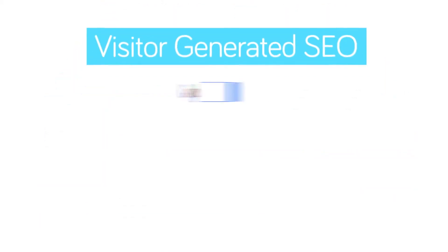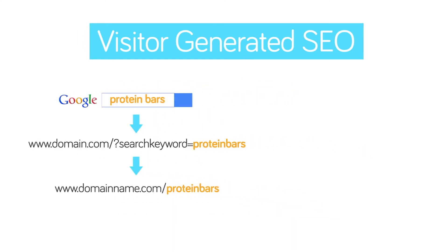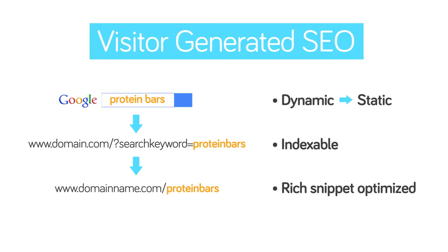With visitor-generated SEO, your SEO grows organically by taking dynamic pages created by rich and long-tailed keyword searches and turning them into static, SEO-indexable, rich snippet-optimized web pages.